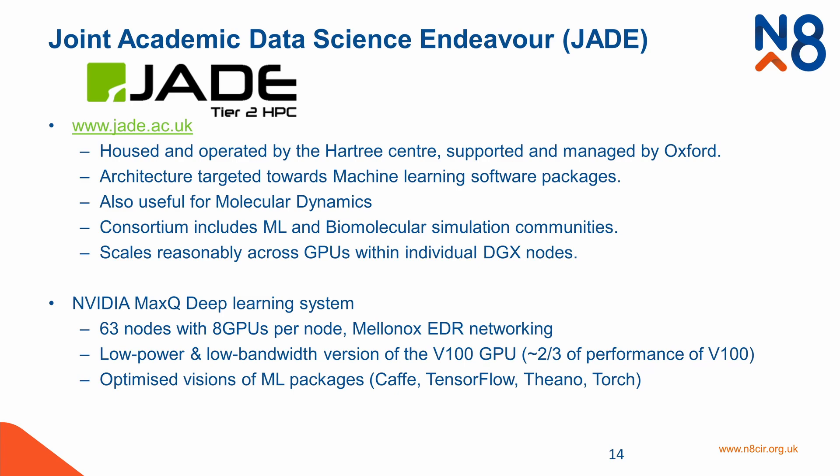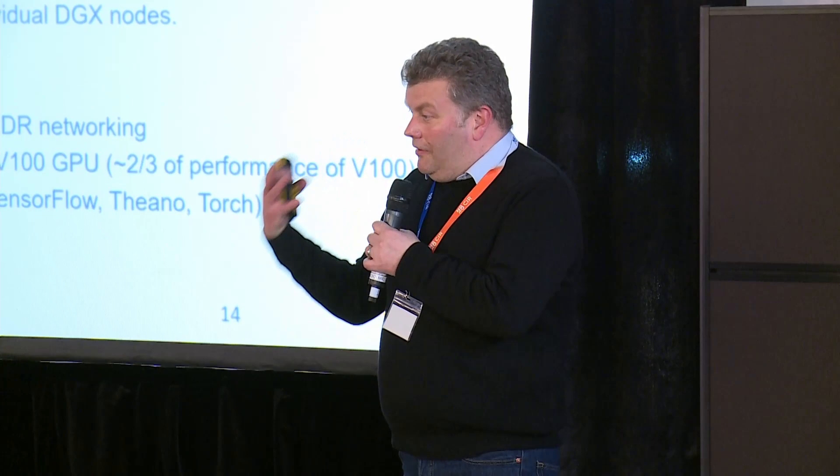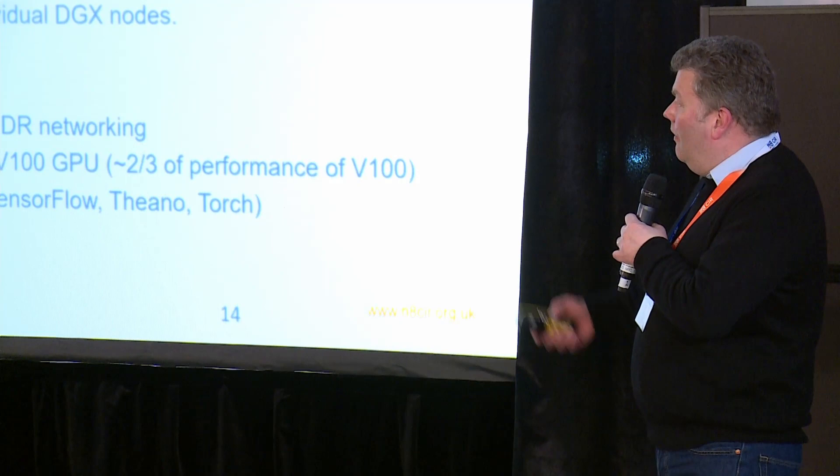Jade 2 was a large consortium originally formed around deep learning and machine learning, but this kind of accelerated infrastructure is really good for molecular dynamics as well. The consortium now includes both the machine learners and biomolecular simulation people. If you're part of that consortium, it's relatively straightforward to get an allocation of resources on this machine.